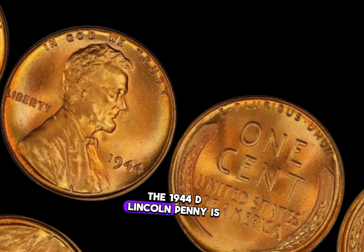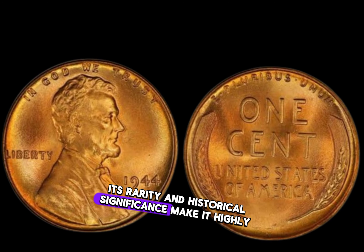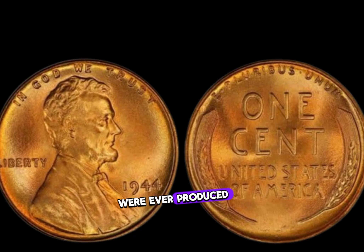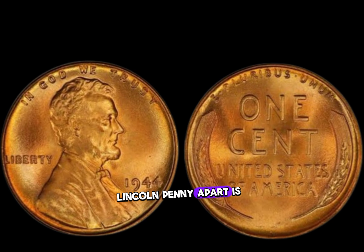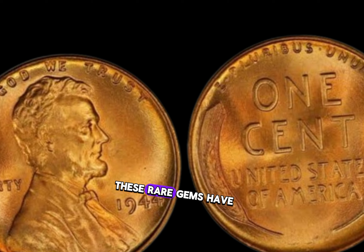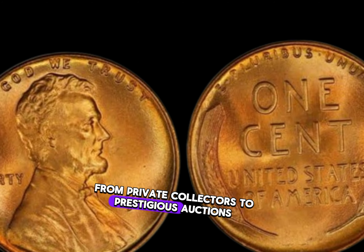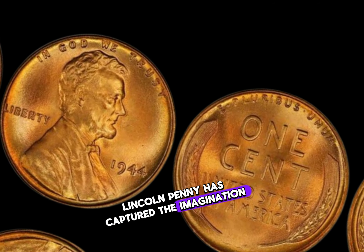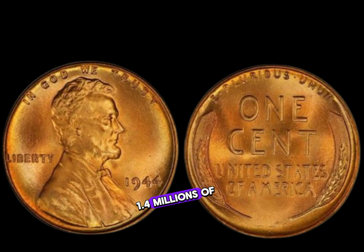The 1944 D Lincoln penny is the holy grail for coin collectors. Its rarity and historical significance make it highly coveted. Only a few of these pennies were ever produced, making each one a true treasure. These rare gems have fetched millions of dollars at auction, capturing the imagination of numismatists worldwide. Finally, this coin's value in the market is 1.4 million dollars.